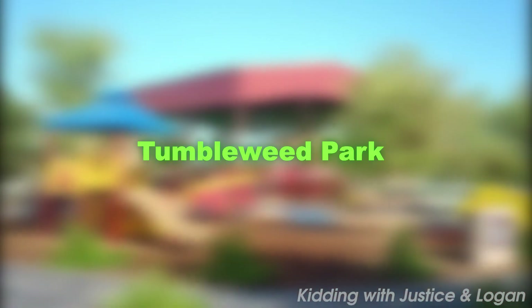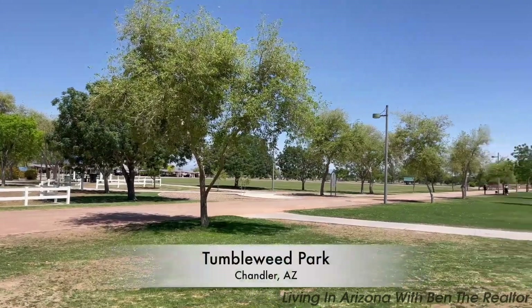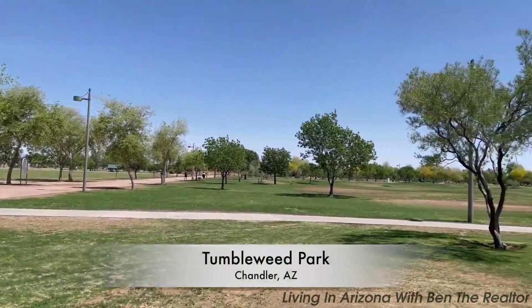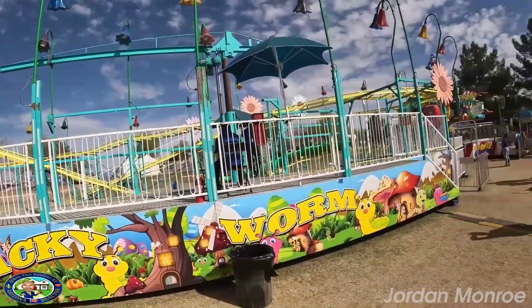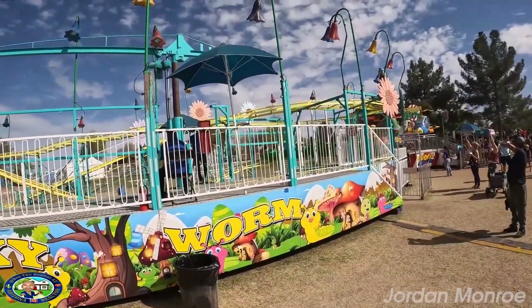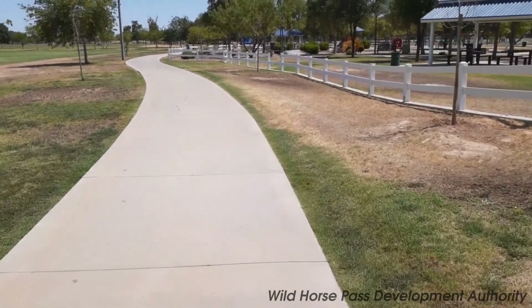At number three, we have Tumbleweed Park. This sprawling green oasis offers a plethora of activities for all ages. Its features include playgrounds, sports courts, walking trails, and a stunning lake. It is also the venue for Chandler's Ostrich Festival, a unique celebration with roots in the city's historic ostrich farms.